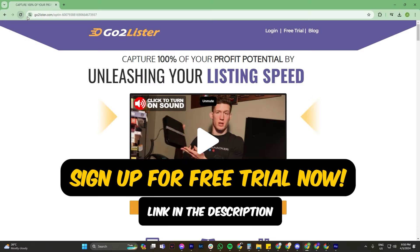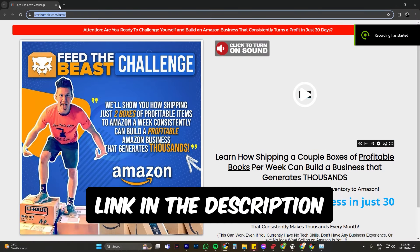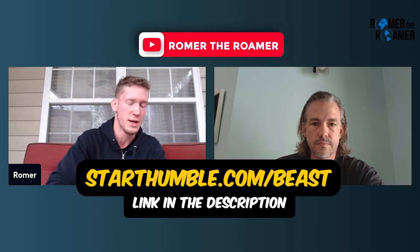You're on the right path. Thanks so much for coming on the channel. For anyone who wants to network with people like Jimmy, consider joining the GoToLister Facebook group — all you need is a free trial. We share strategies and tips that are working. Also consider joining the Feed the Beast challenge at starthumble.com/beast for step-by-step course access, with weekly coaching calls every Tuesday at 7:30 Eastern. Click the link below to join. Jimmy, thanks for coming on.